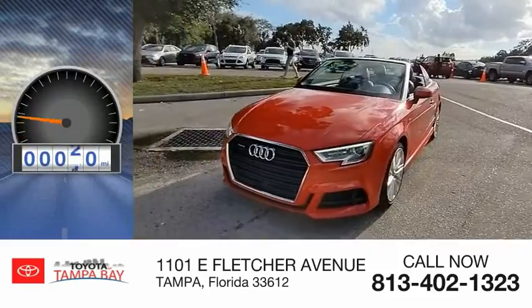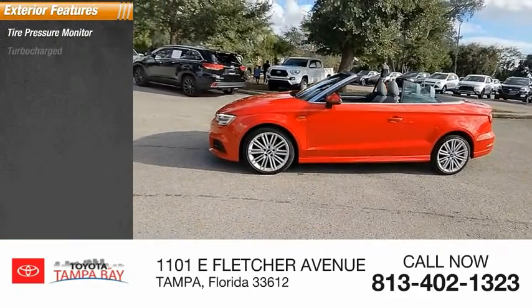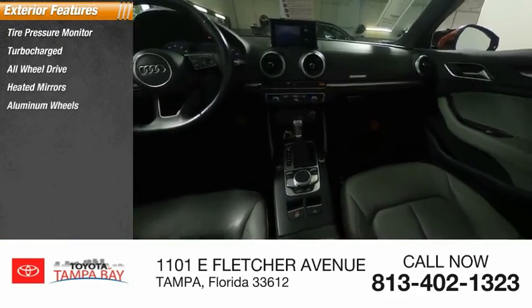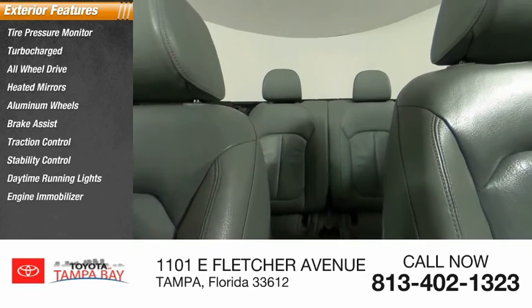This vehicle has less than 80,000 miles. Here are some of this vehicle's great options: tire pressure monitor, turbocharged, all-wheel drive, heated mirrors, aluminum wheels, brake assist, traction control, stability control, daytime running lights, and engine immobilizer.